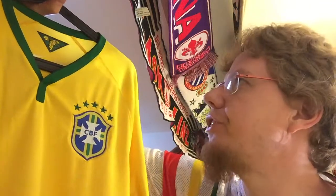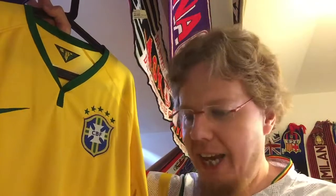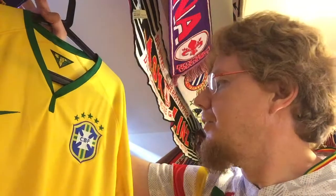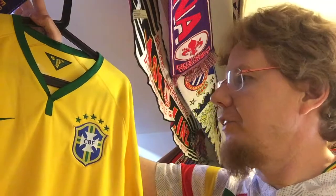This was of course worn in the 7-1 destruction at the hands of Germany, so therefore it's a historic shirt. I probably should get the away jersey to complete that — this is probably one of the most historic matches. Although I turned it off at halftime; I cannot watch a game where there's nothing to play for anymore. At 5-0 there was nothing to play for, so I missed three goals.